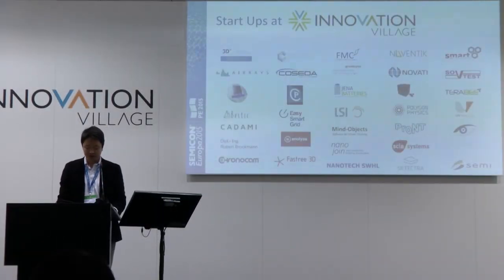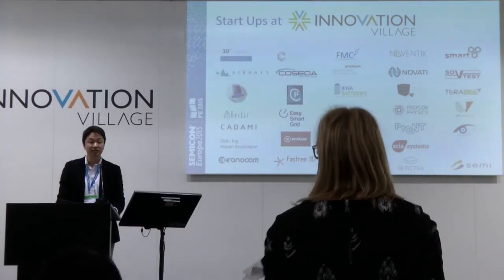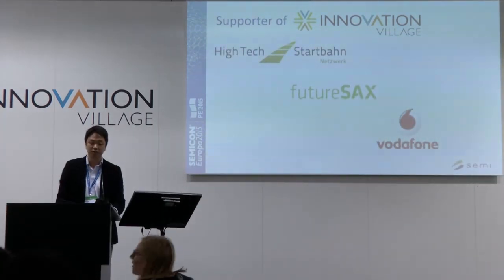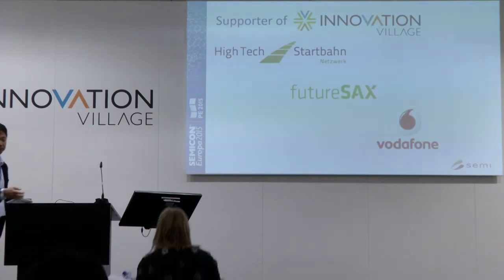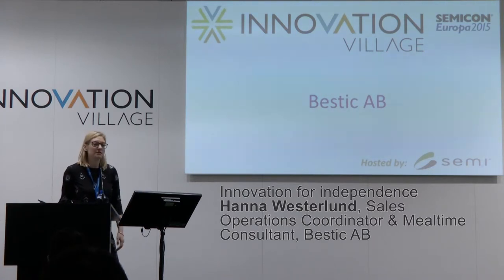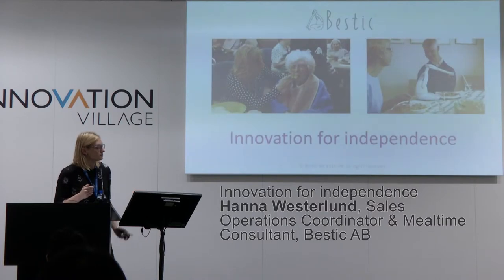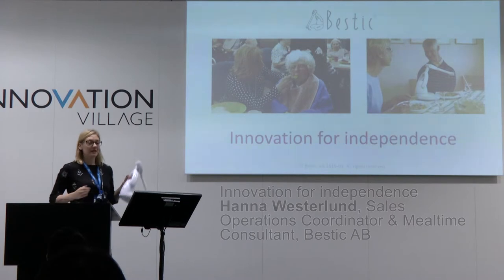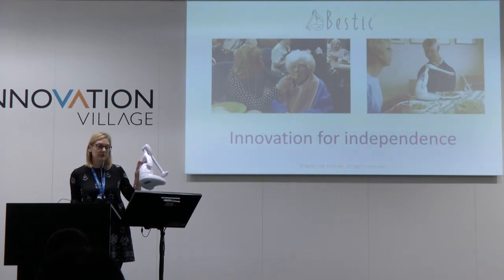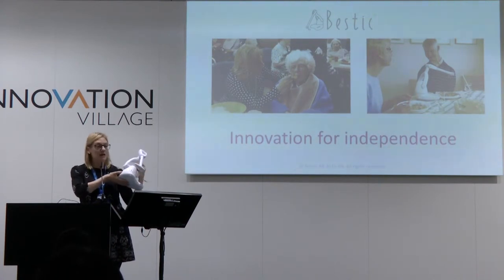Our next speaker is Hanna Westerlund from Bastic AB. Bastic is commercializing an eating assistive device for people who could need such aid. My name is Hanna Westerlund and I'm here representing a Swedish company called Bastic AB, presenting to you an innovation for independence — an eating assistive device for people who are unable to eat by themselves. It's a small robotic solution combining mechatronics, user-centered design, and software.